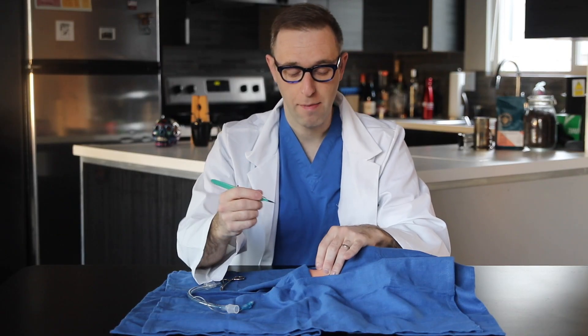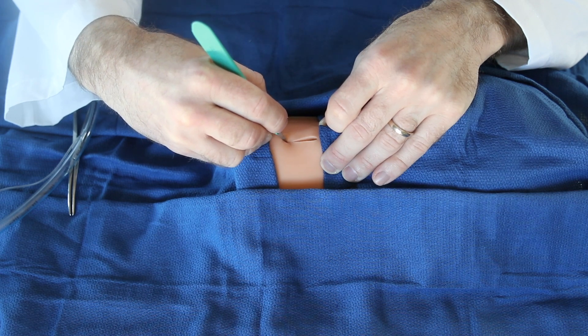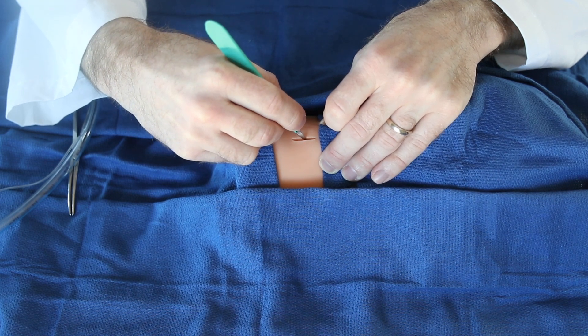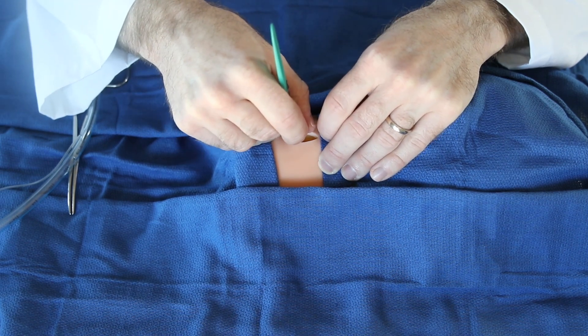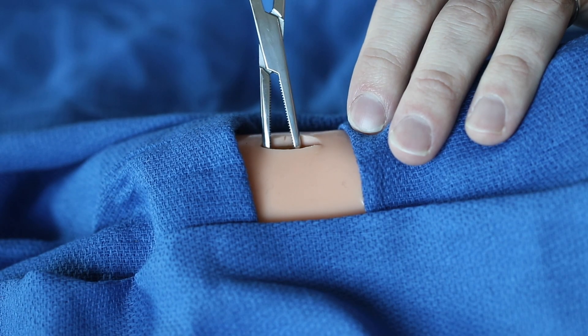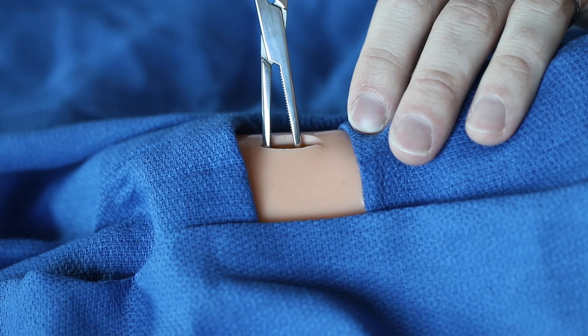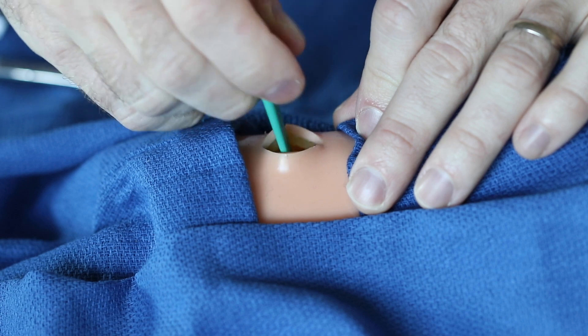You're going to take your scalpel and make a longitudinal incision directly over the cricothyroid membrane. You'll make one stroke, then a second stroke getting through the deeper layer, and finally a transverse stroke once you've popped in. Once you've popped through that membrane, you're going to take your hemostats — in this case my Kelly clamp — and spread just enough to dilate the tract. If it's an emergency and you don't have a hemostat, you can use the back of the scalpel to dilate the tract.